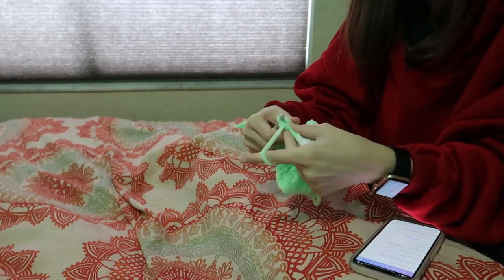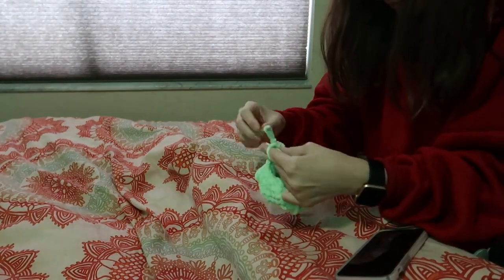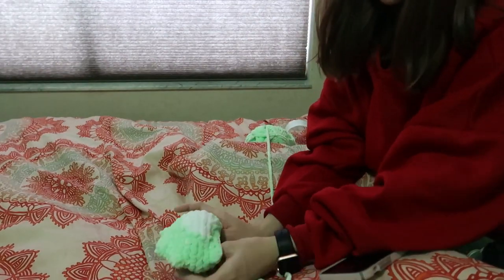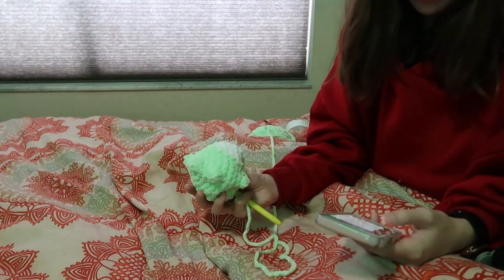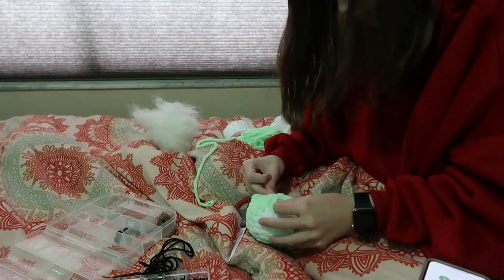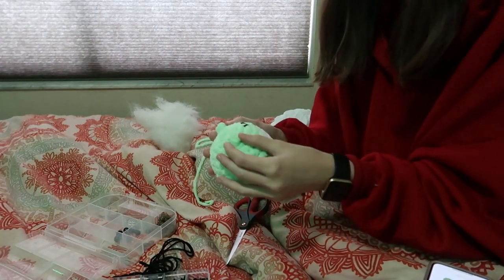Alright y'all, I've been working on this for a little bit and I have the little white patch on the belly done. So I'm just doing decreasing rounds now. Before I actually close this up, I'm going to put the eyes on and stuff it and everything of course. And I'm also going to make the little mouth. And then that will be this. Alright y'all, here's this little guy done. So I'm now going to move on to the next project.